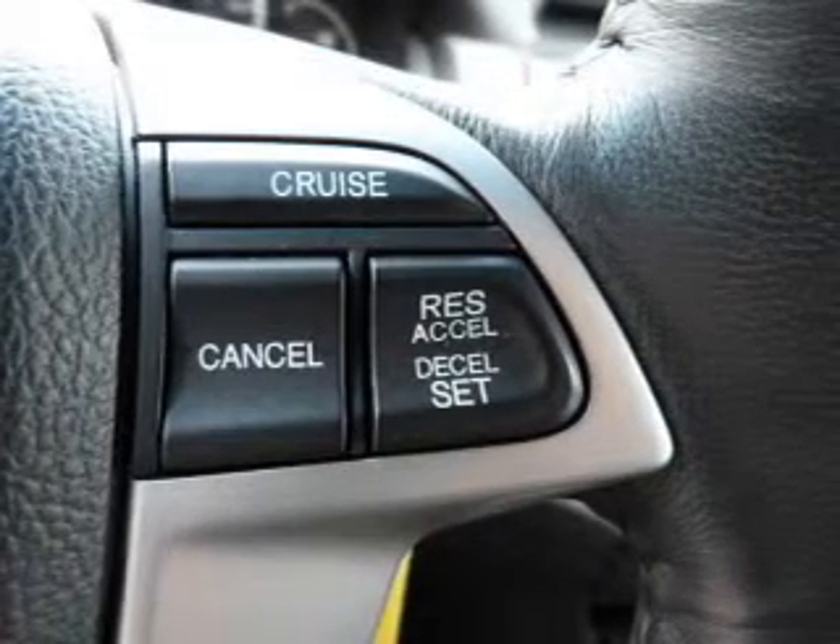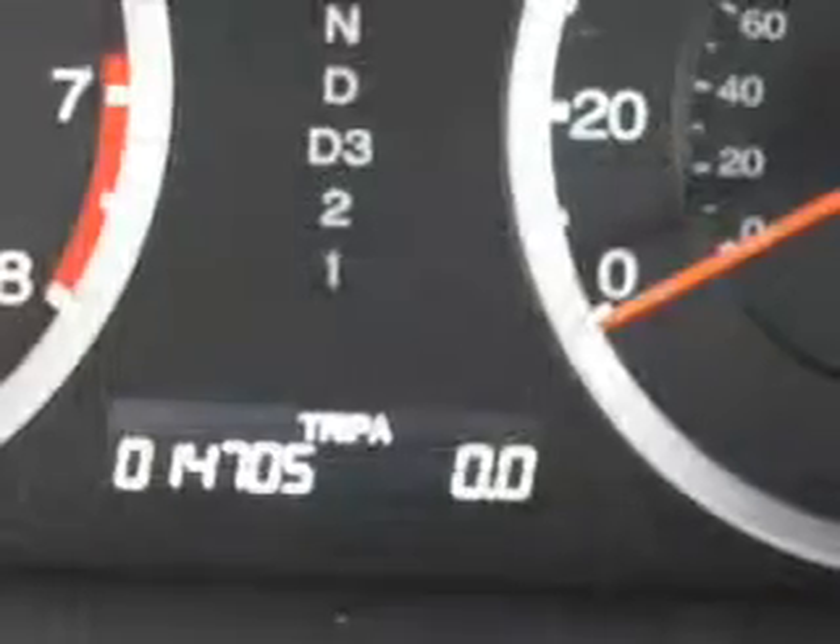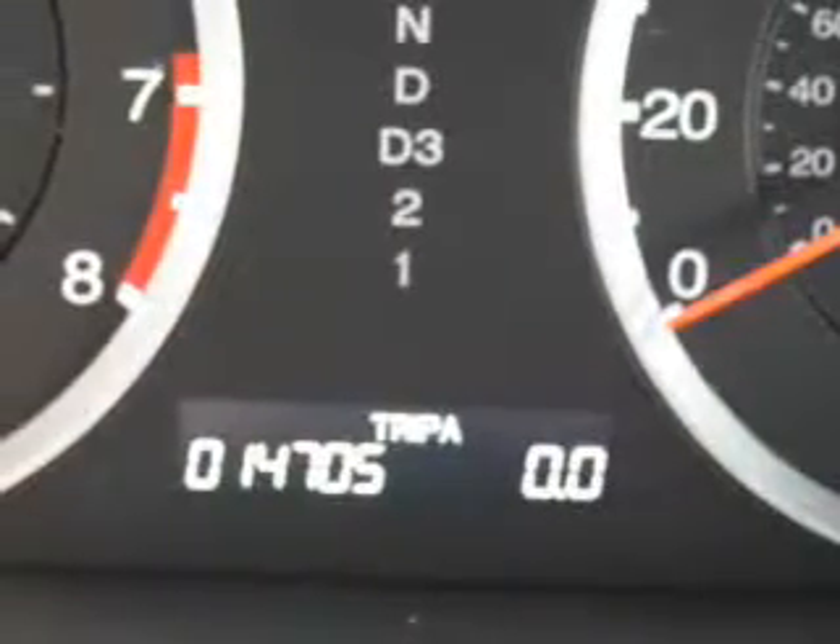Keyless entry, leather seats, power door locks, power windows, cruise control, and AM-FM stereo with multi-disc CD changer, and satellite radio.